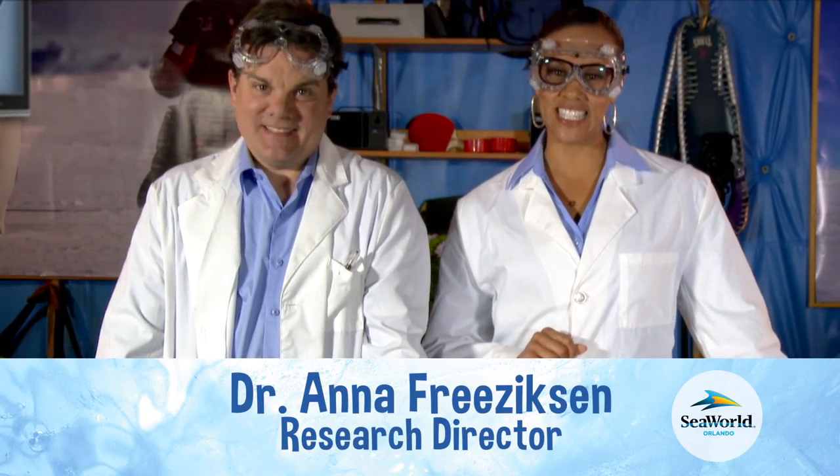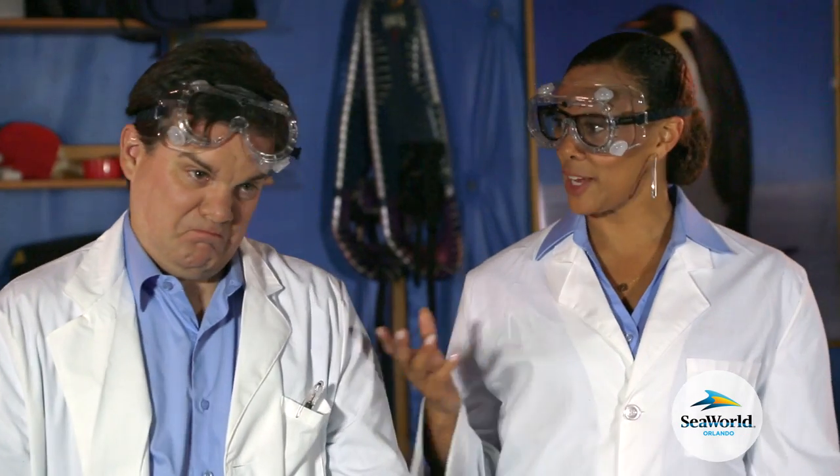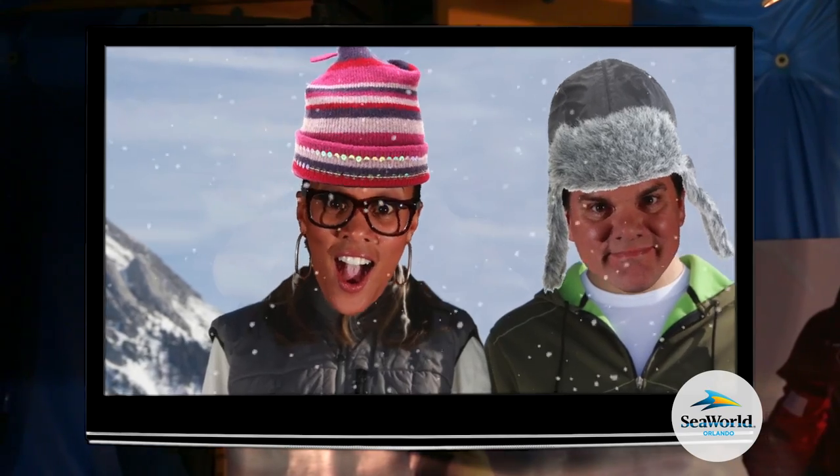I'm Dr. Anna Friesigson, Antarctica's research team for SeaWorld. And I'm here with my research assistant, Greg. And we are simulating the harsh conditions of Antarctica, the most isolated place on Earth, as we prepare for our upcoming expedition.